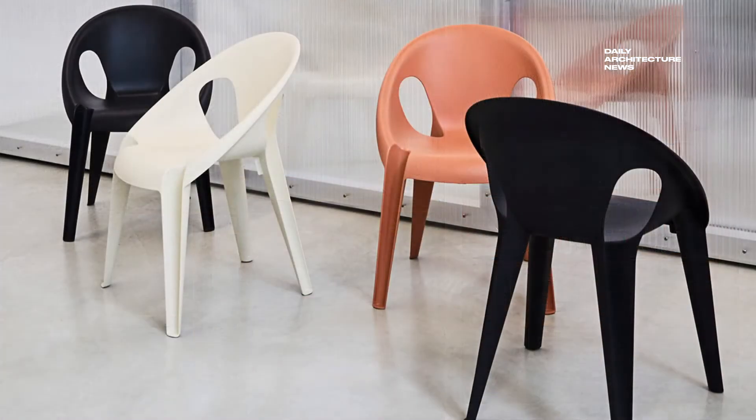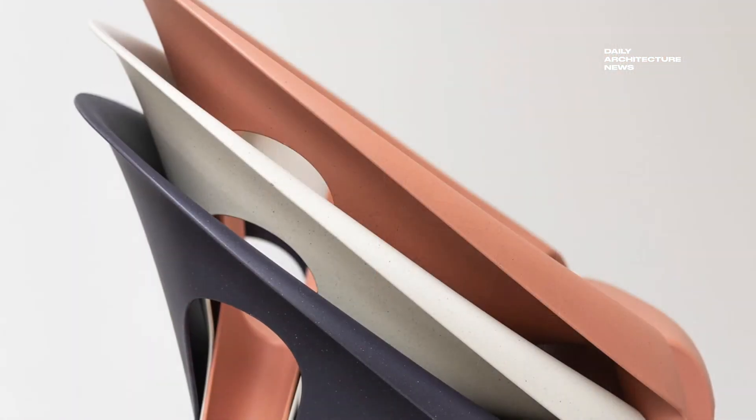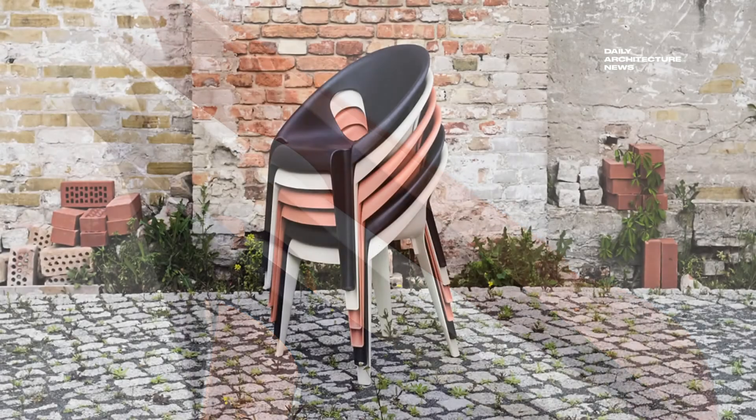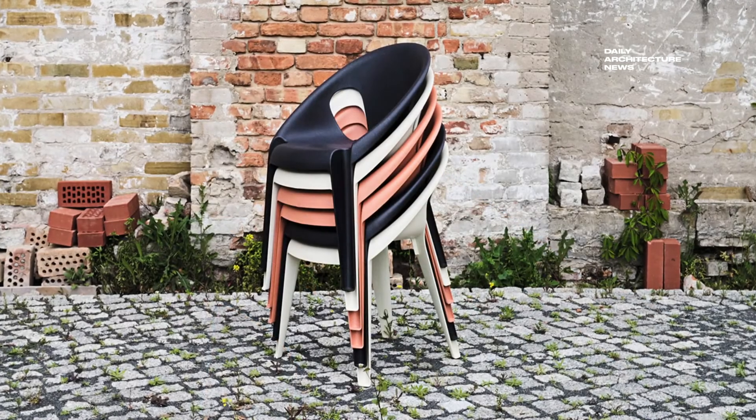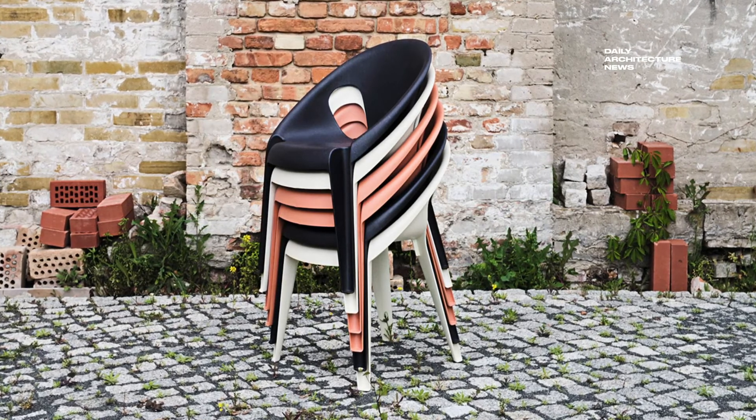Lightweight, affordable and stackable, the Bell Chair by Magus is a new iteration of the popular monoblock chair. The chair is designed to be stronger than ever before and is produced using industrial waste from Magus' own factories and from the local car manufacturing industry.